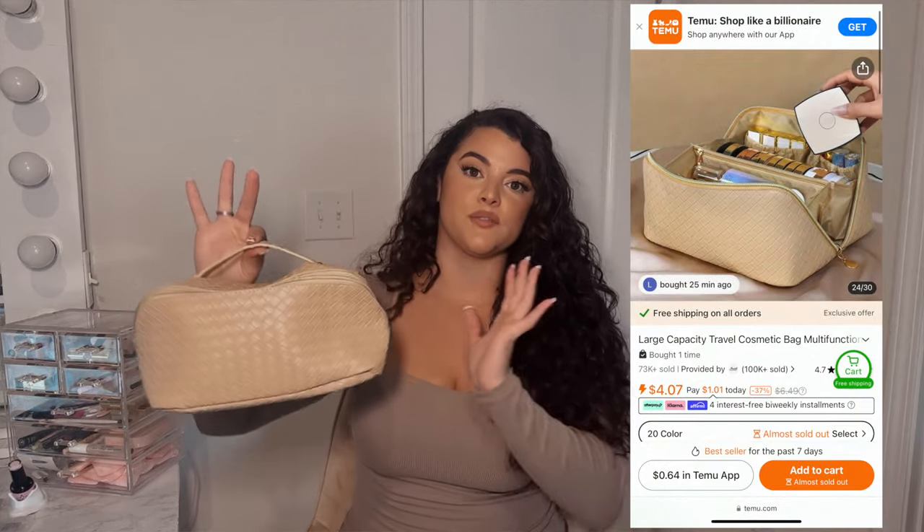The first item I want to share is this beautiful makeup bag. You can use it for toiletries, makeup, hair products — really whatever you want. It has so much storage with different compartments and pockets. They have so many color options and patterns available. I got this really pretty beige color that has almost like a weave look to it, with gold hardware and a really nice smooth zipper.